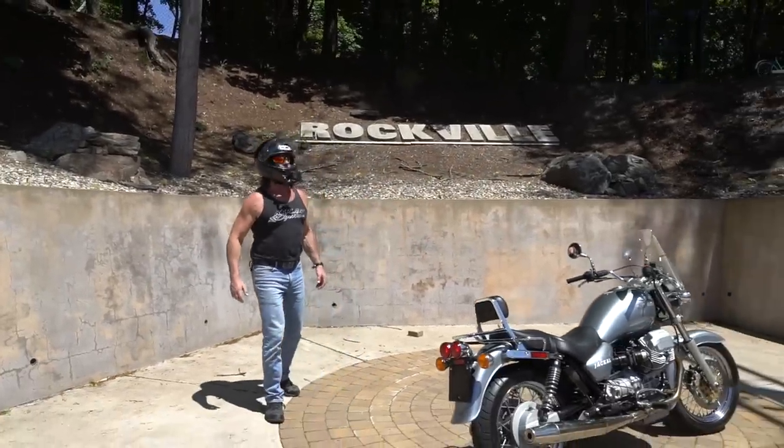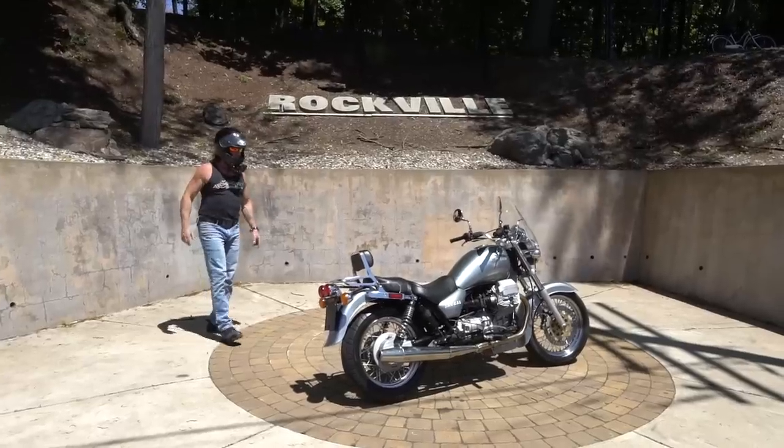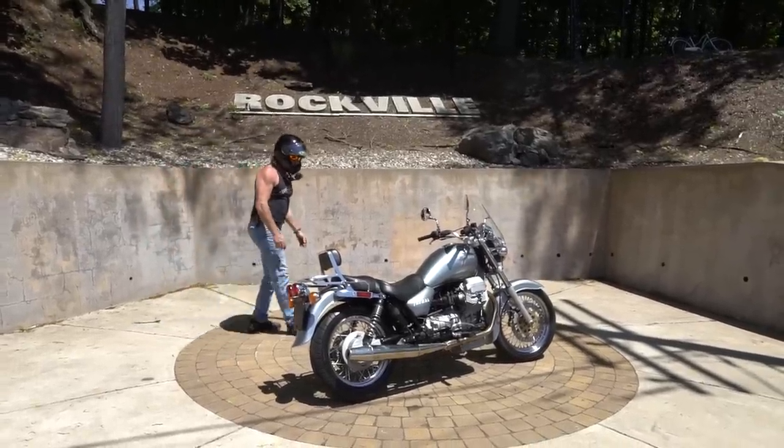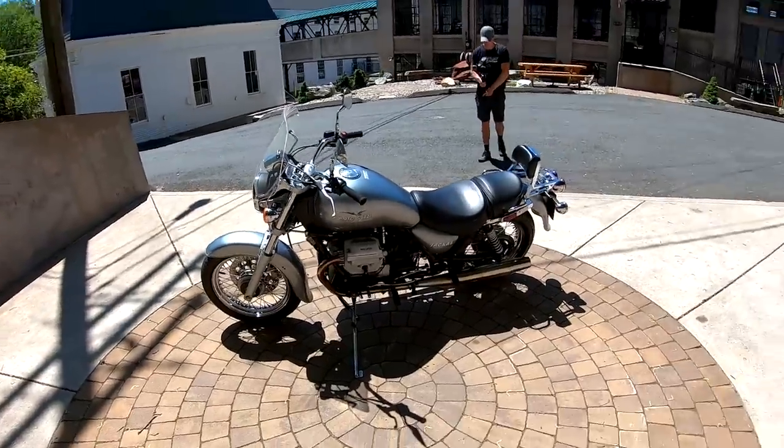Hello fellow motorcyclists. Today it is Memorial Day Monday. There's not a cloud in the sky and what better day to take a ride on this absolutely stunning Moto Guzzi V11 Jackal in this sterling silver metallic paint job.